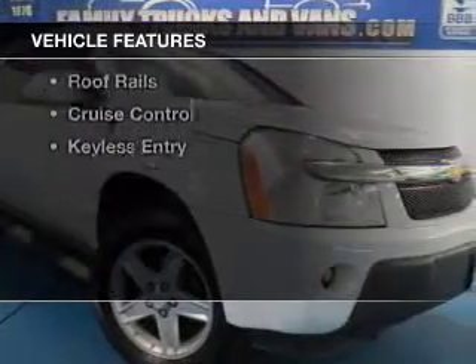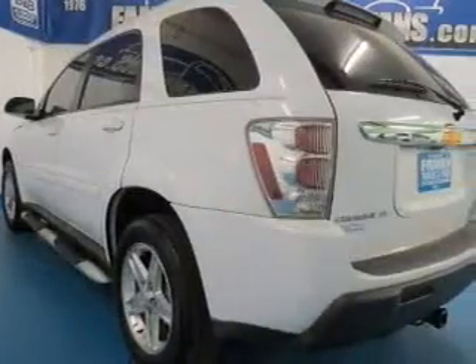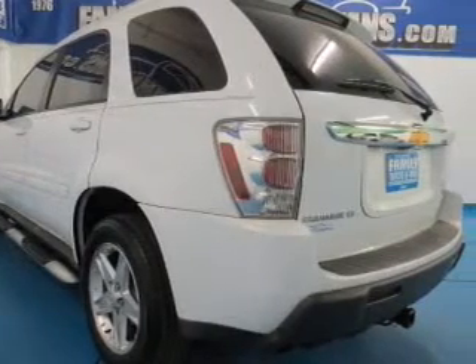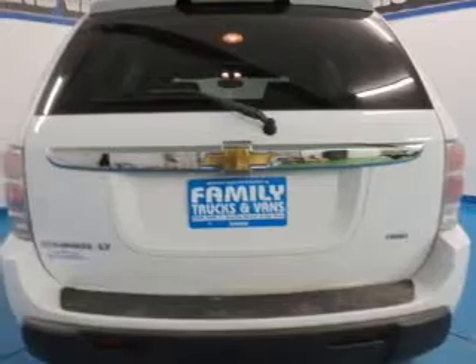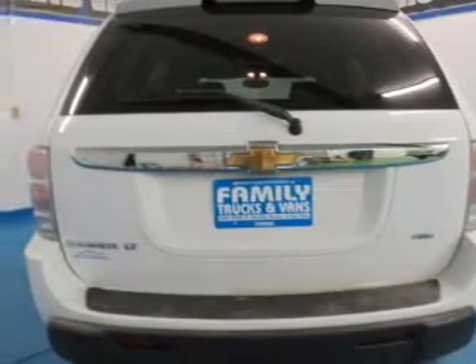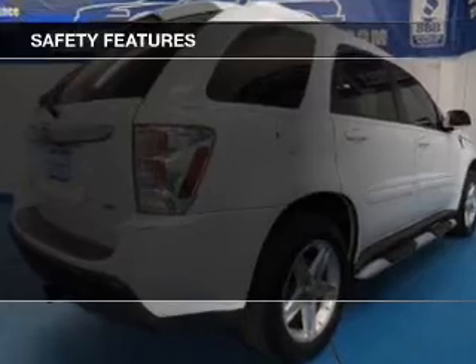The features include leather seats, Sirius XM satellite radio, steering wheel controls, an adjustable tilt steering wheel, a spoiler, an alarm system, power seats, roof rails, cruise control, and keyless entry. Safety was made a priority with these features.